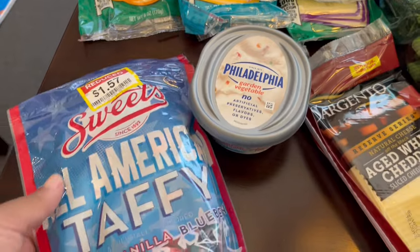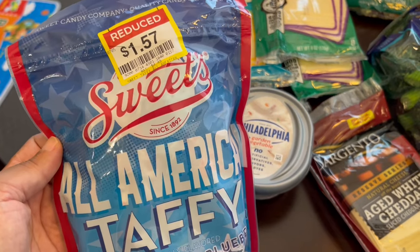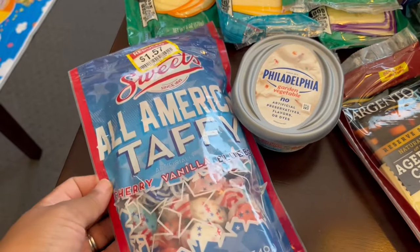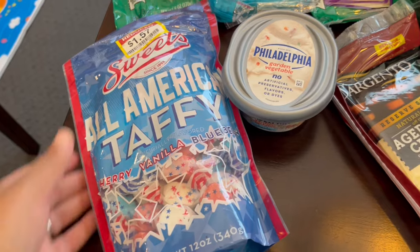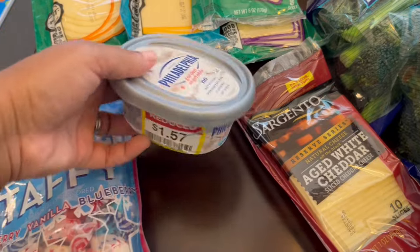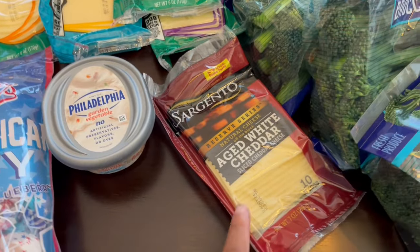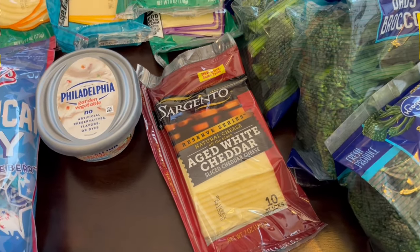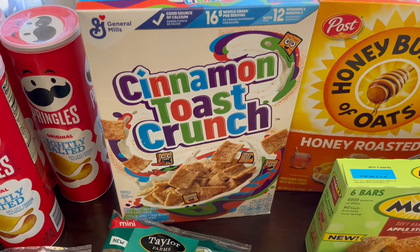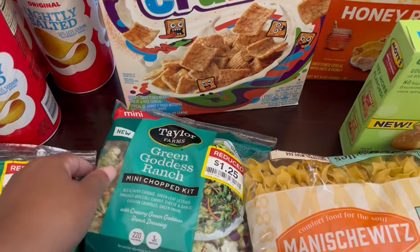More things I got on clearance: this taffy by Sweets — I really like this brand. I've never tried their fruit-flavored taffy, so this is cherry, vanilla, and blueberry — $1.57, which was a really great deal. I also got this Philadelphia cream cheese, the garden vegetable, for $1.57. This Sargento was absolutely free — it was a rewards item. And Cinnamon Toast Crunch — I think these were $1.99 each.